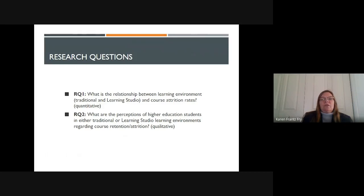The first research question was to determine the relationship between the learning environment — either the traditional environment or the learning studio environment — and course attrition rates. The second research question was to find out what the perceptions of students in a higher education environment, in either setting, were regarding retention and attrition.